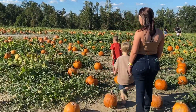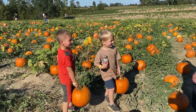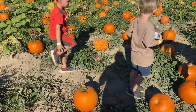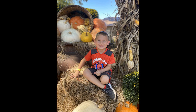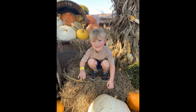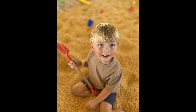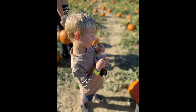So we're looking for our pumpkins. How about you get this one? Hello everyone, I'm here! Thank you.